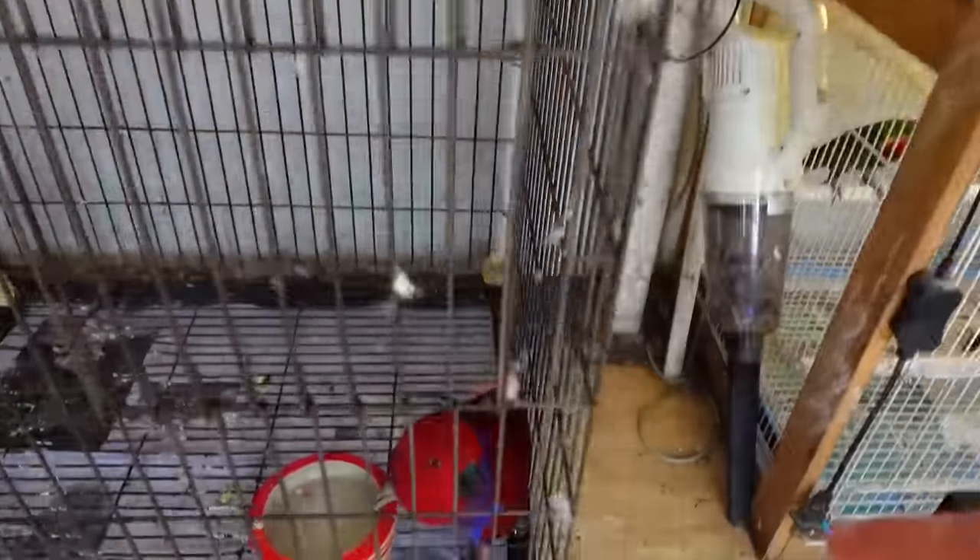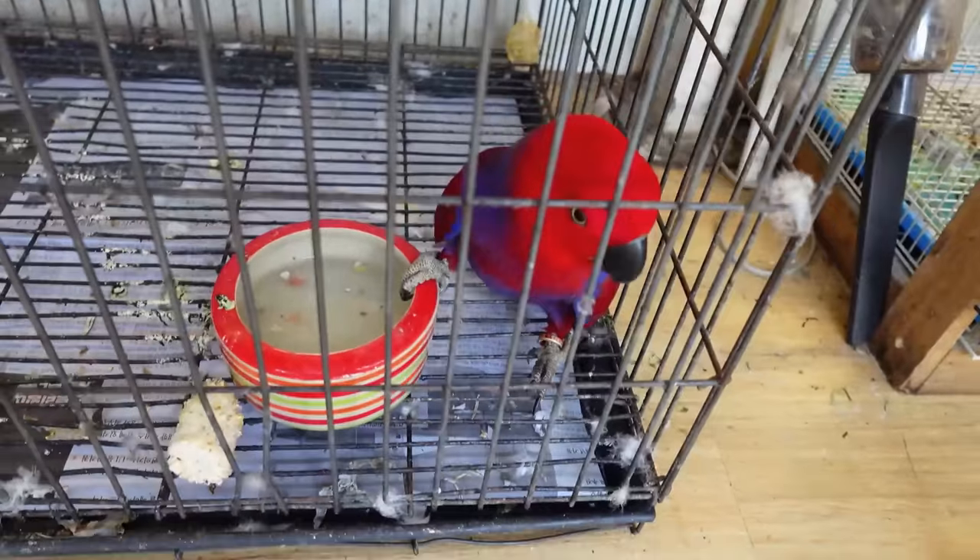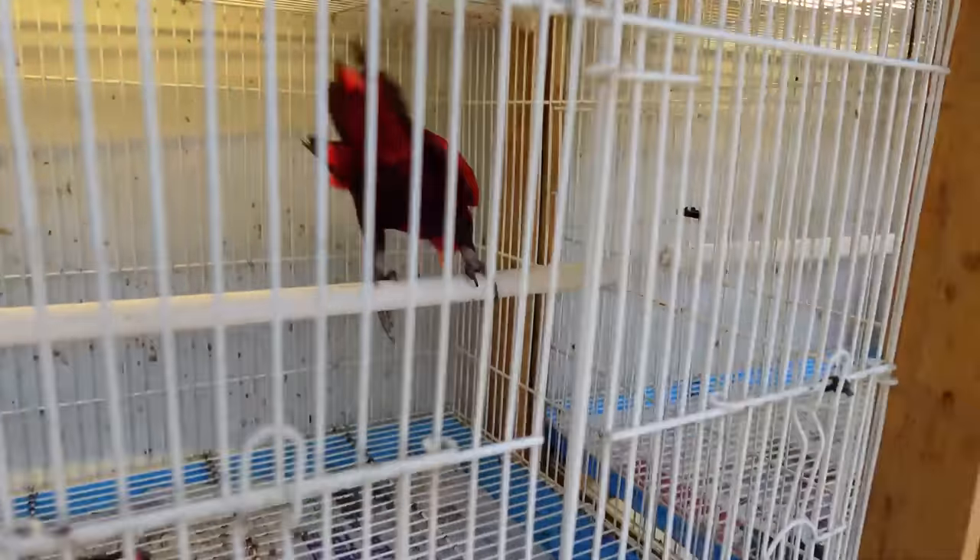Look at this one — super red with blue. It's sad to see them like this, but somebody will buy them pretty soon. Let's find out the price for the black one.